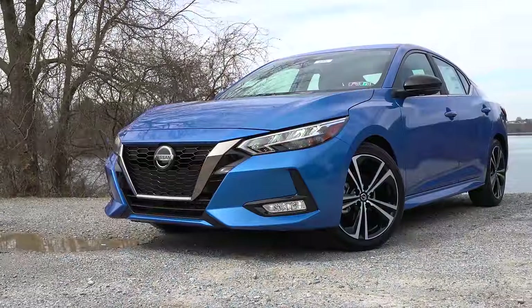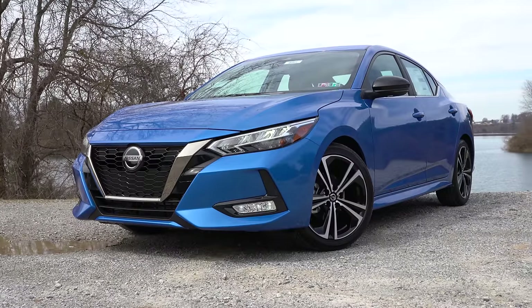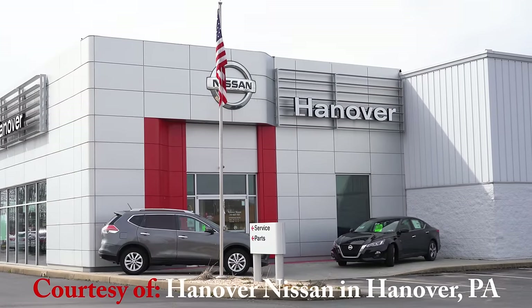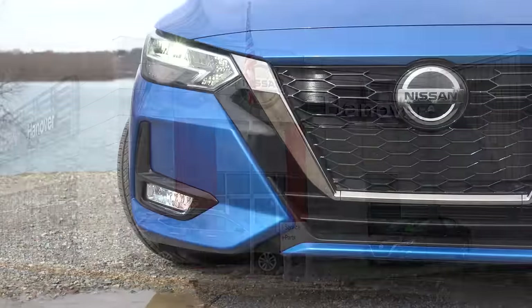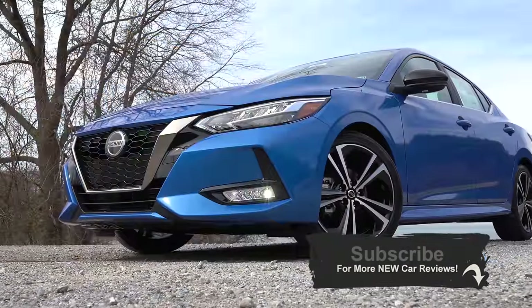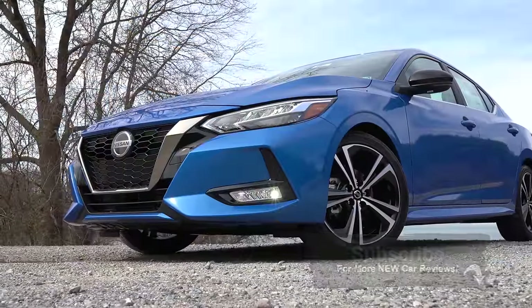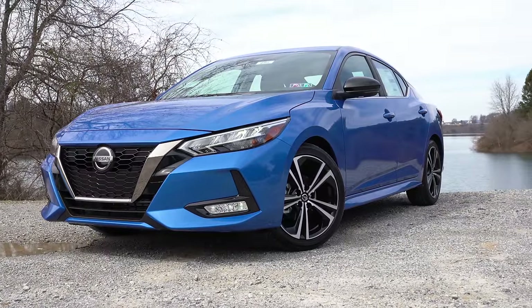Today we are in the new completely redesigned 2020 Nissan Sentra. And I gotta be honest, in my humble opinion, this is without a doubt better looking than the Civic and Corolla. Part of the reason contributing to the Sentra's new better looks is it is two inches wider and two inches lower than the previous generation Sentra, which makes a huge difference when it comes to aesthetic appeal.